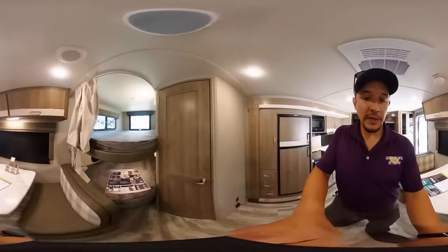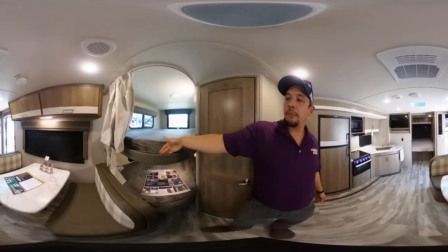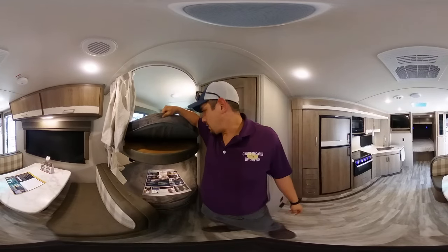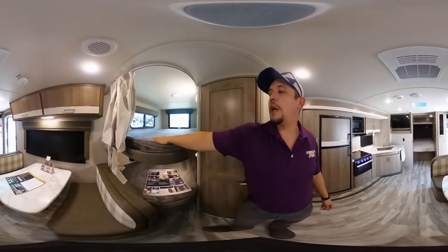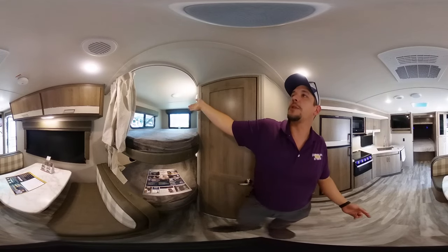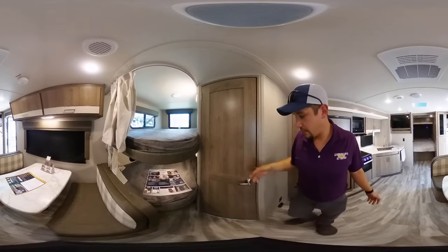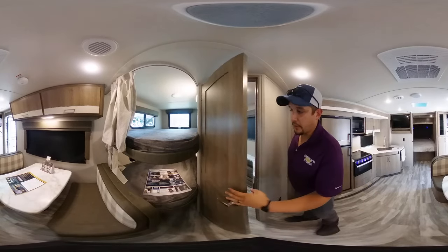Got a nice bunk system for the kids — toss them up there. I love these bunk systems because they have a lip. You can simply take out the mattress if you don't want to sleep anybody in here. I love the bunkhouse floor plans because you can buy Tupperware and use the bunk as additional storage, and it always has the ability to sleep more people.